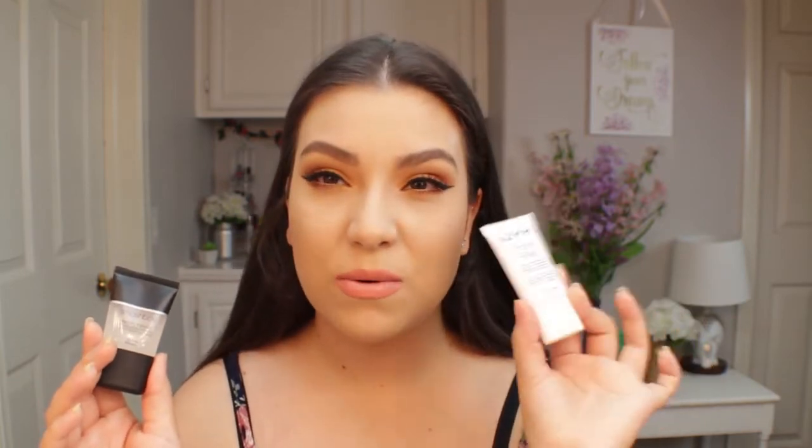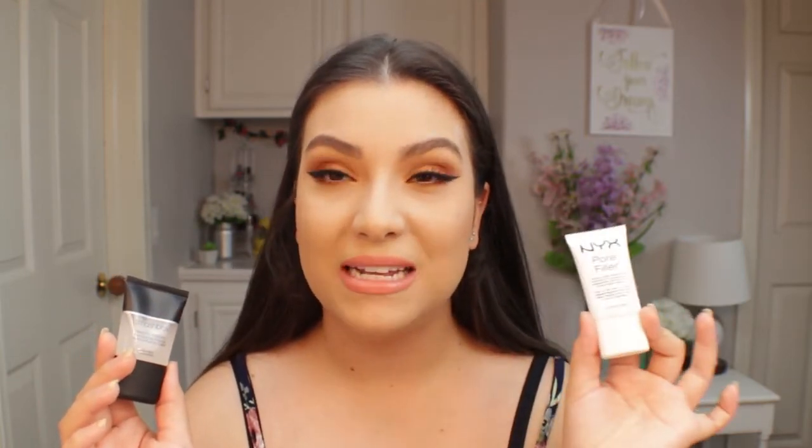Two of my favorite pore-filling primers are the Smashbox Photo Finish Foundation Primer and the NYX Pore Filler. The NYX one I feel might help if you have oily skin because of its consistency — it not only blurs but also kind of mattifies my skin as well.